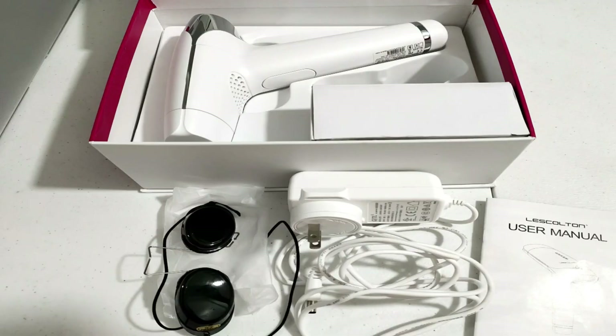I'm going to show you how it looks like. It looks like this. With the bag, you have the IPL device itself. Then it comes with the charger, and then the shades or goggles — because your eyes need to be protected while using this one.